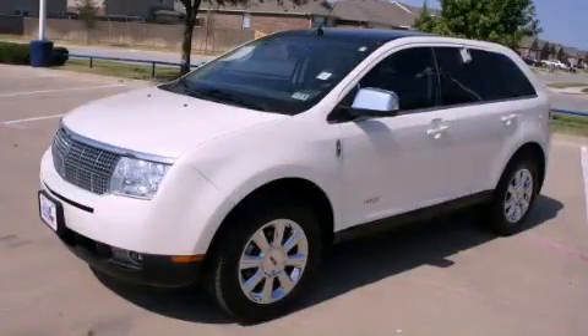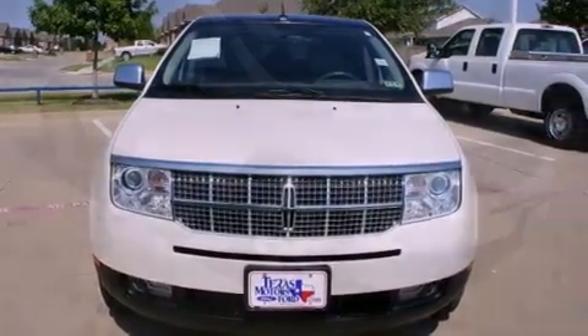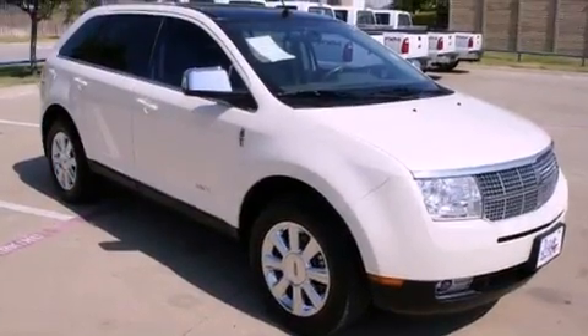This is a 2008 Lincoln MKX, a great blend of utility, comfort, and style. It has a 3.5-liter six-cylinder engine and a six-speed automatic transmission.